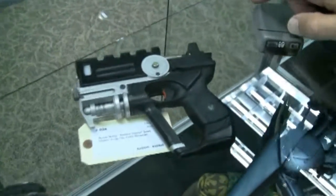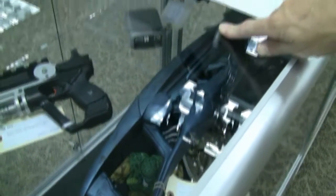Bruce Willis' hero Fifth Element gun — this is one that lights up, this is the hero. And some Star Trek — lots of Star Trek pieces.